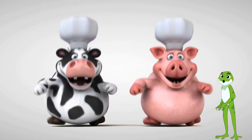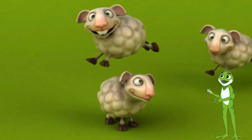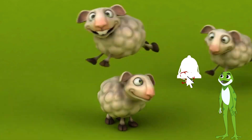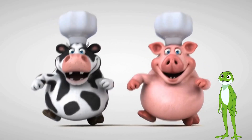I hope you enjoyed learning about our farm friends. They are each special in their own way, and they play an important role in our lives. Remember to subscribe to our channel for more fun and educational videos about farm animals and more. Don't forget to give us a thumbs up if you liked this video, and leave a comment below telling us your favorite farm animal.